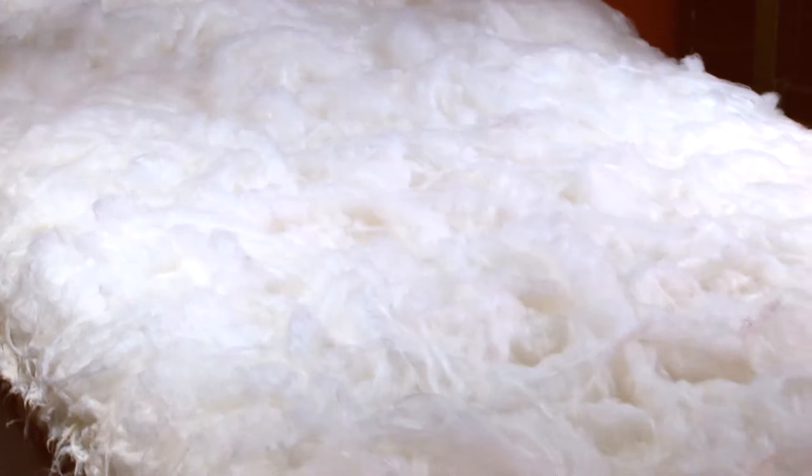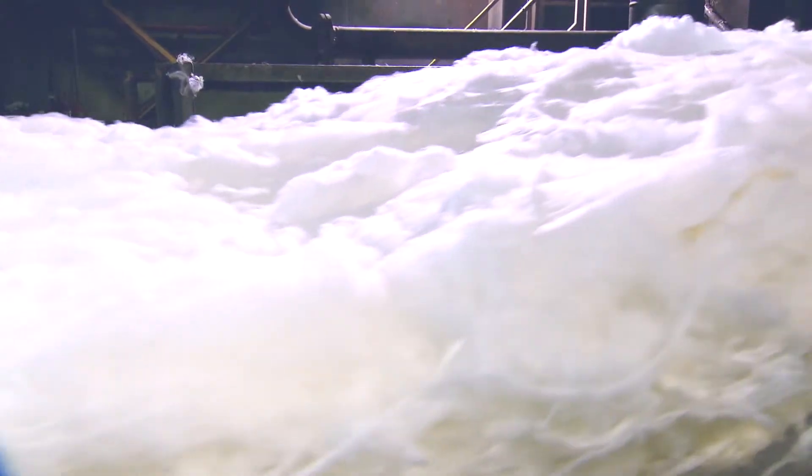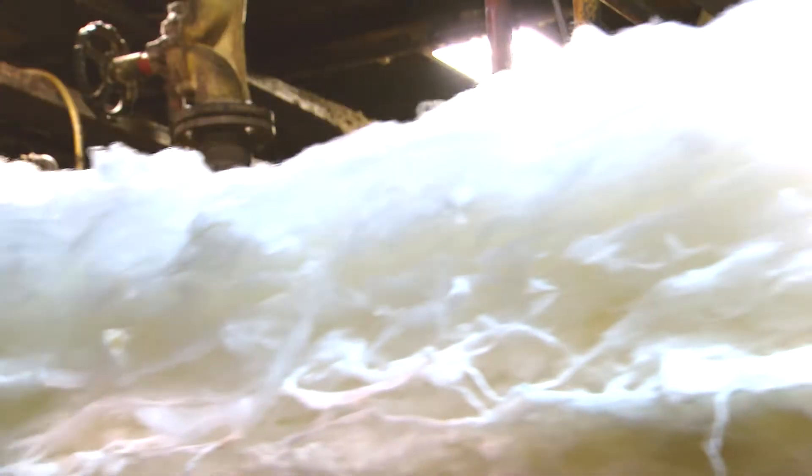A high-speed fiberizing process divides the melted glass into millions of filaments, which are sprayed with a binder and accumulated on a conveyor belt.